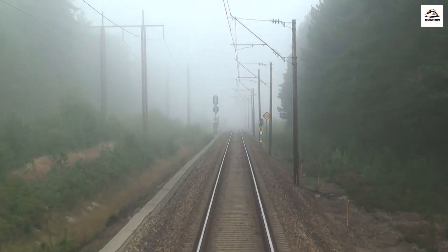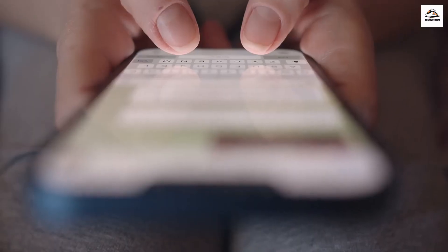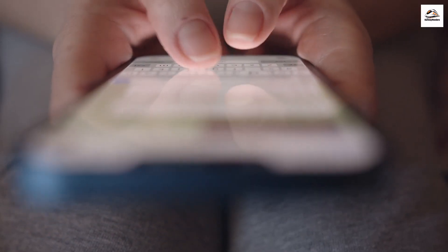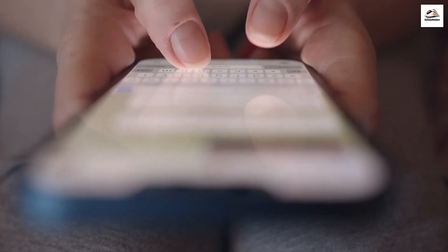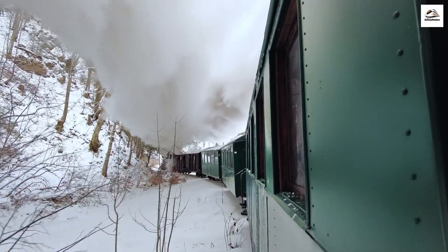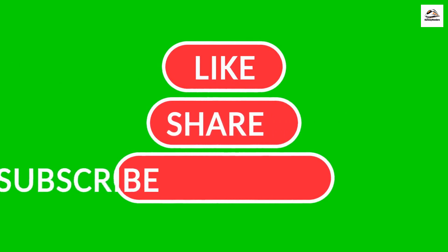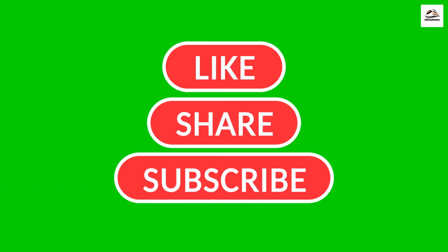We hope these unknown facts have deepened your fascination with this iconic railway. Share your thoughts in the comments below. Until our next adventure, keep embracing the mysteries that make our journeys unforgettable. Don't forget to like, share, and subscribe for more travel adventures. Until next time, Happy Travels!